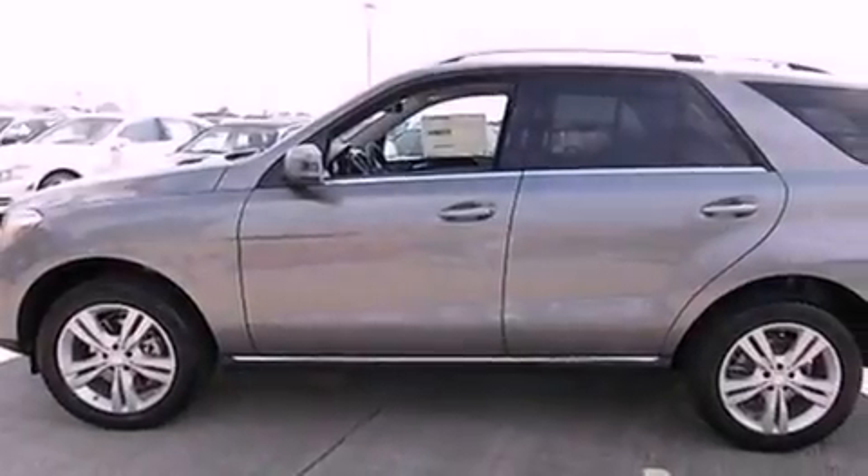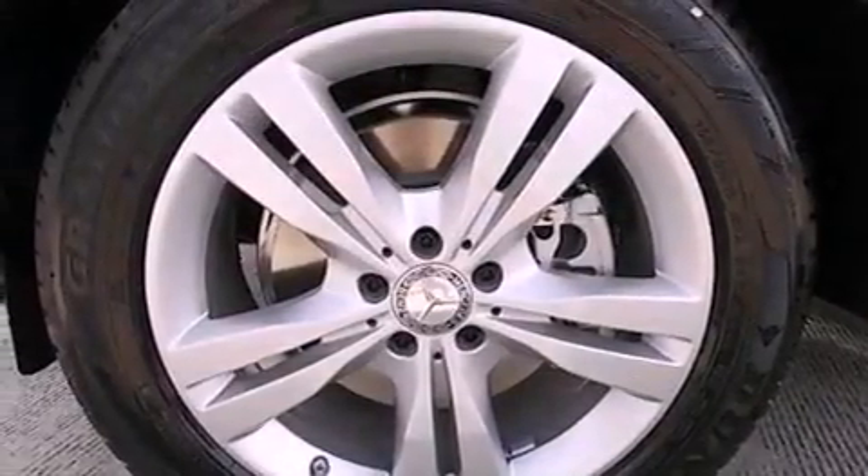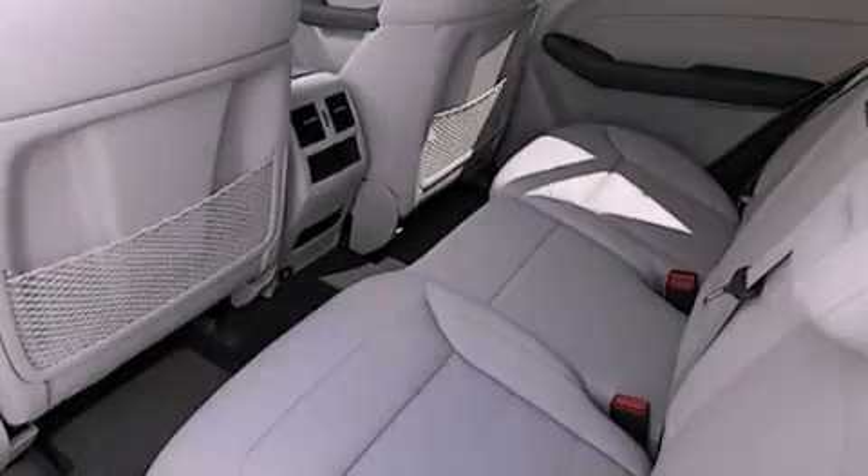The following features are also included: memory settings for the seat's positions so you can recall your favorite alignments with the push of one button, an auto-dimming rear-view mirror, a trailer hitch receiver, and an auxiliary power outlet.